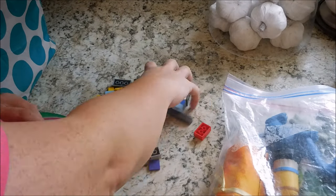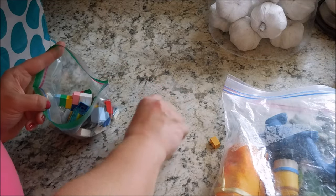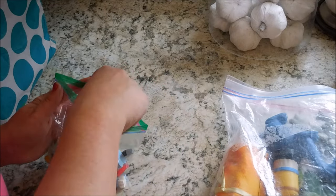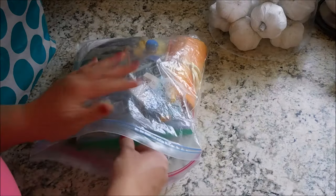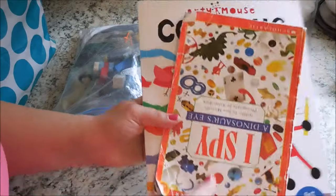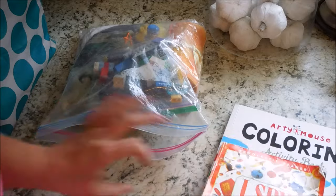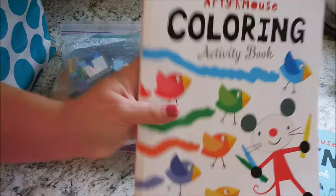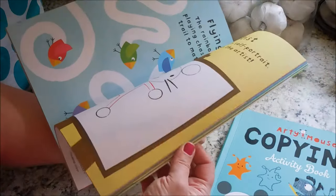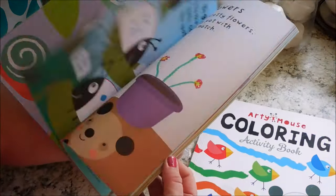Both my kids love Legos, so I decided to fill a little sandwich bag with some Lego pieces that were floating around the living room. I just had the kids pick them up and give them to me, and I added them to the restaurant bag. I've also added an I Spy book and two really awesome activity books my sister-in-law gave my kids. They're colorful, super fun, and absolutely perfect for a restaurant.